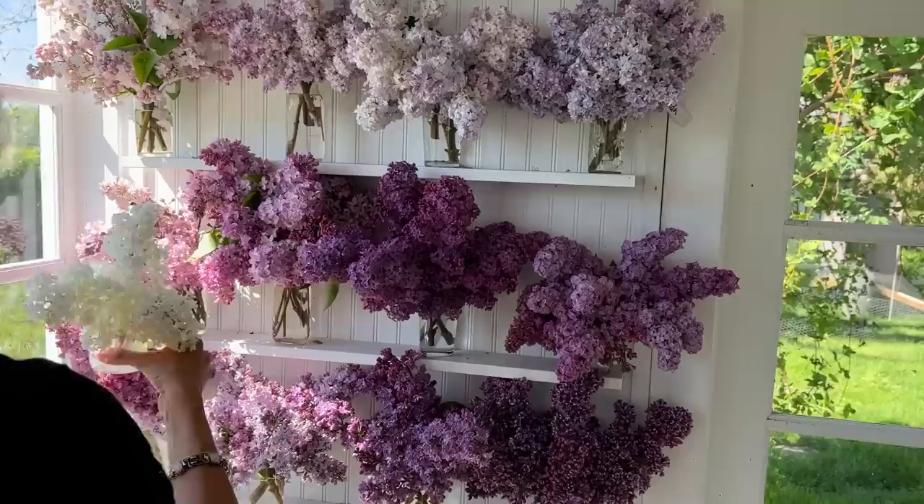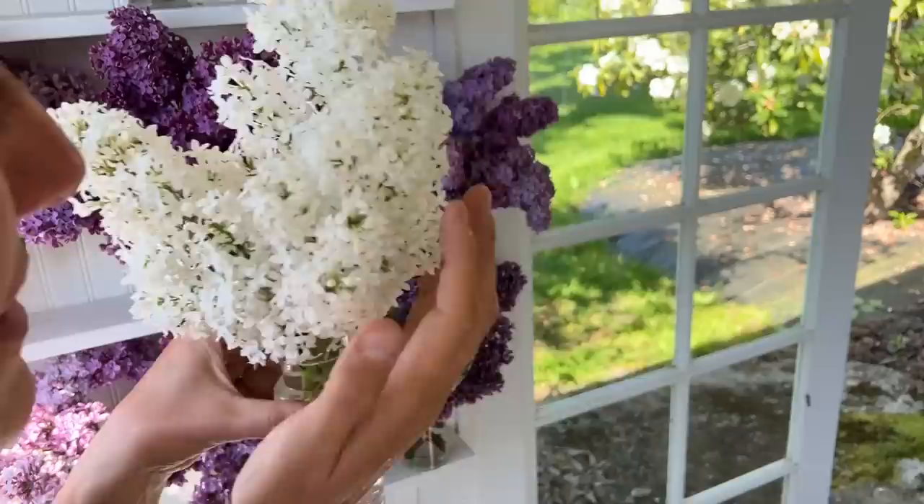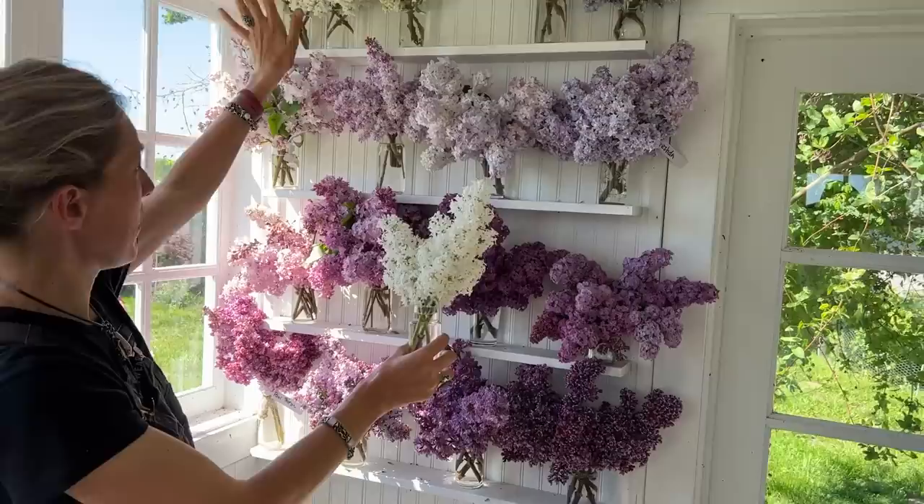This one is called Angel White, and it's got little tiny star-shaped blooms. The scent is all right. The plants seem to be very vigorous and healthy, but it's not as lilac-y as I like. I mean, it's beautiful and I'm super happy to have it, but I prefer the more full blooms. It's all right.